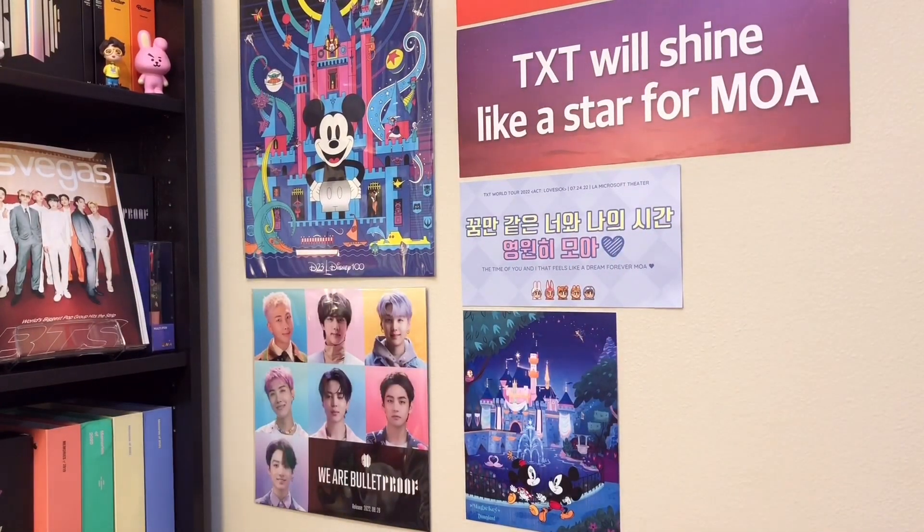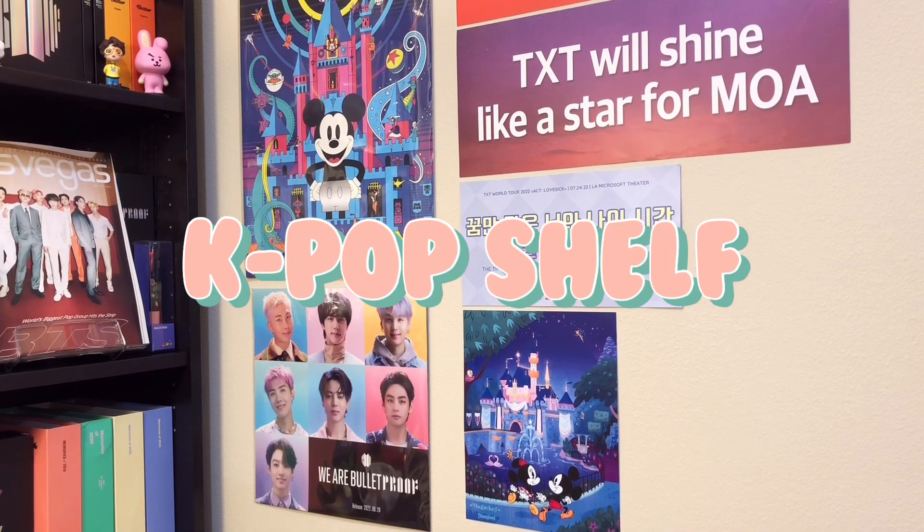Hi everyone! Today I'm going to be showing you guys a tour of my kpop shelf. I am so excited for today's video. This is actually the video that I have always wanted to make. And over the last two years of doing YouTube, I have started and am continually growing my kpop collection. I'm very excited to show you guys where I keep all of the stuff that I unbox on my channel. Without further ado, let's get started!